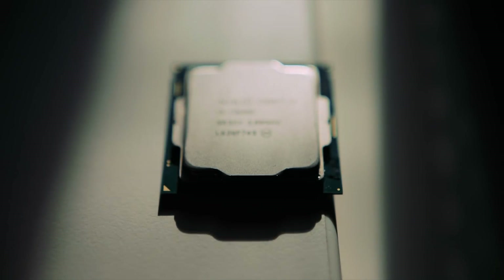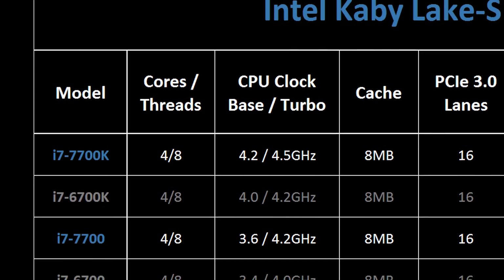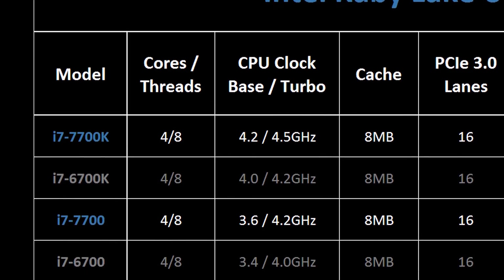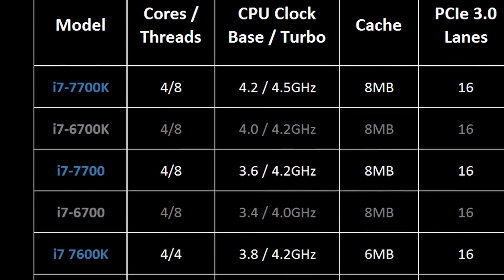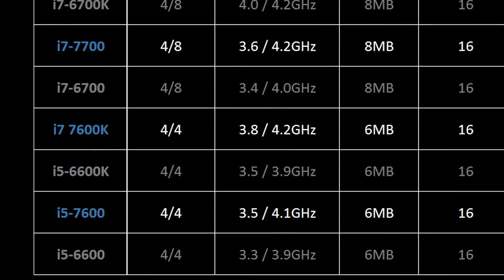For the purposes of this review I'll be testing the 7700K and 7600K, two processors that are unlocked for better overclocking and find a home in the higher end of Intel's new lineup. Like the 6700K, the 7700K has four cores and eight threads, whereas the 7600K has four cores and four threads but commands a lower price.